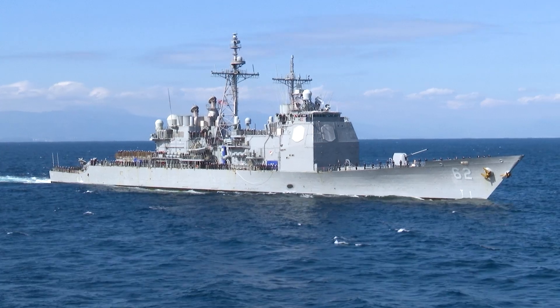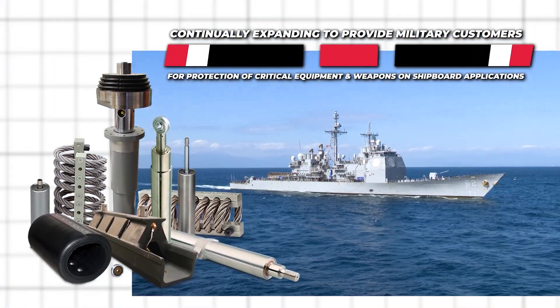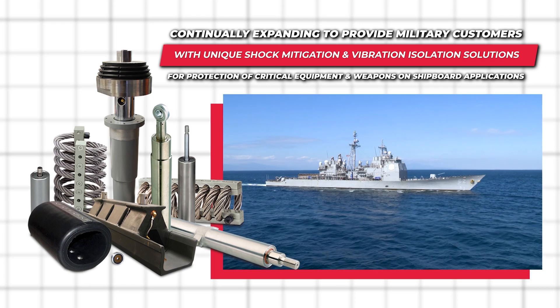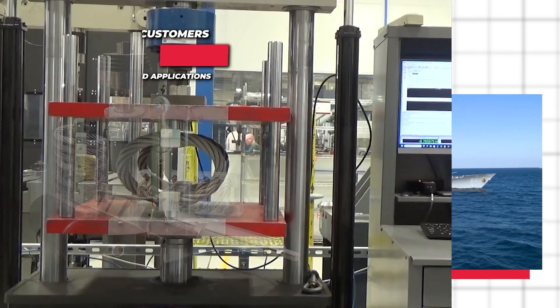At Anodyne, our diverse line of defense products and energy management technologies are continually expanding to provide military customers with unique shock mitigation and vibration isolation solutions for protection of critical equipment and weapons on shipboard applications.